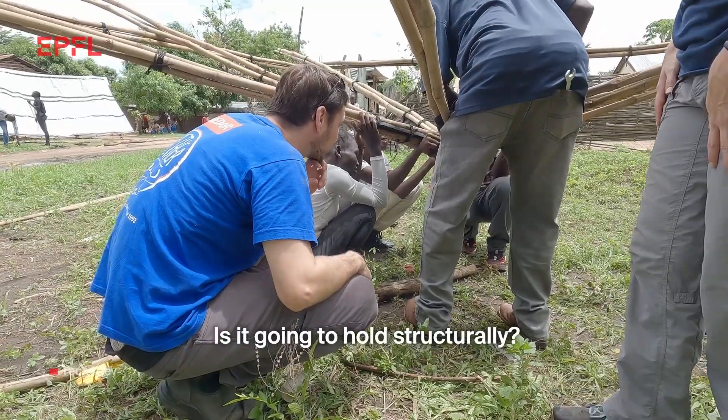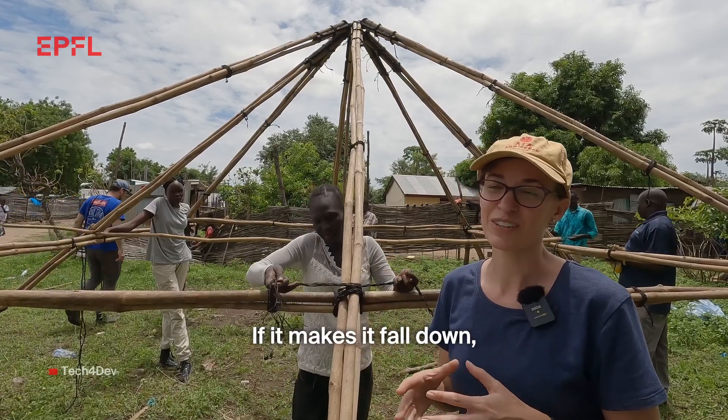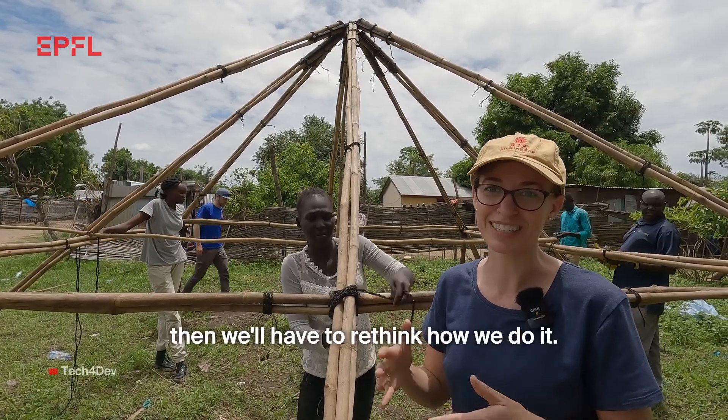Is it going to hold structurally? If it is different, that's fine. But if it makes it fall down, then we'll have to rethink how we do it.